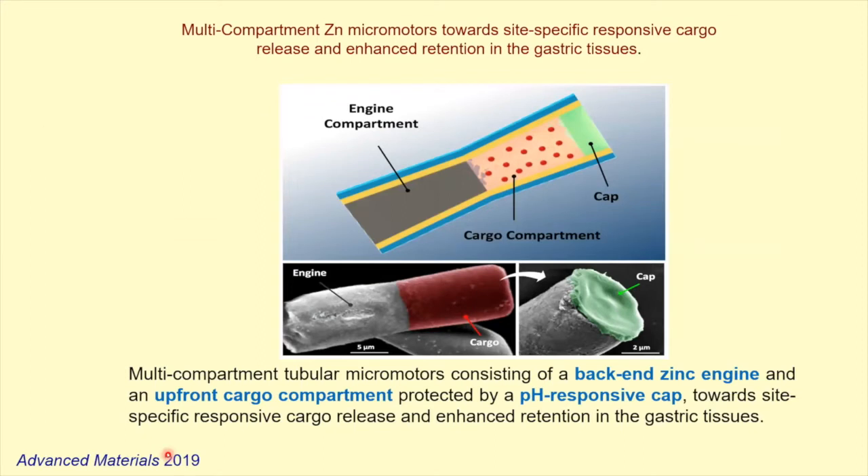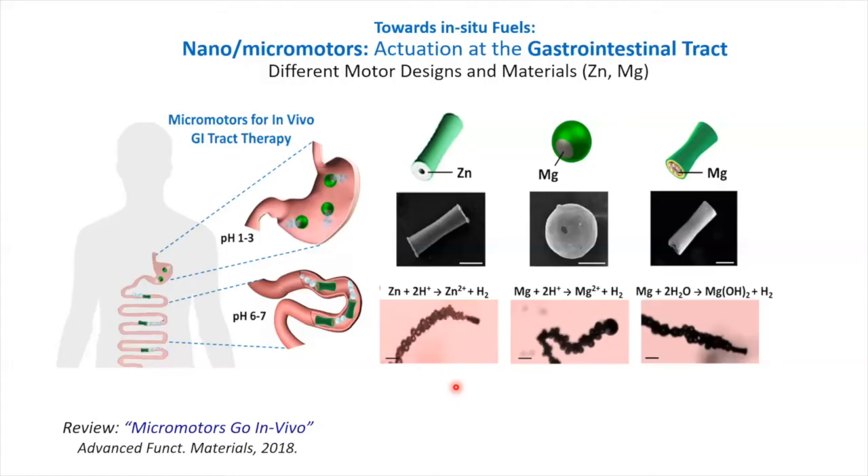More recently we showed a new multi-compartment zinc rocket design: the zinc is the back engine, and on the front we have a cargo compartment. This is a more efficient design because the cargo is on the front, pushed by the zinc engine on the back. We also have an enteric coating — a pH-responsive cap that protects the motor in the stomach while passing through the GI. It's stable in acidic pH to protect the cargo, then dissolves and releases the cargo as it moves down.